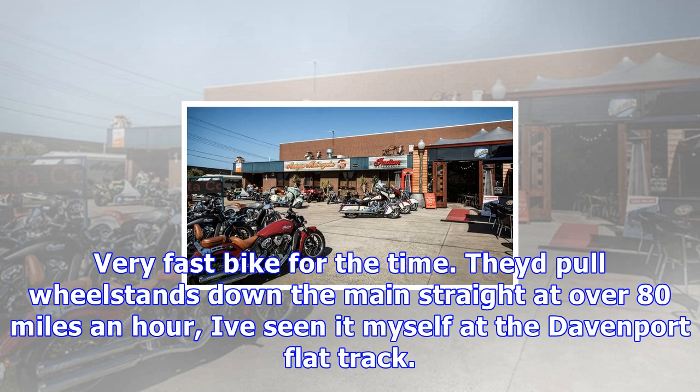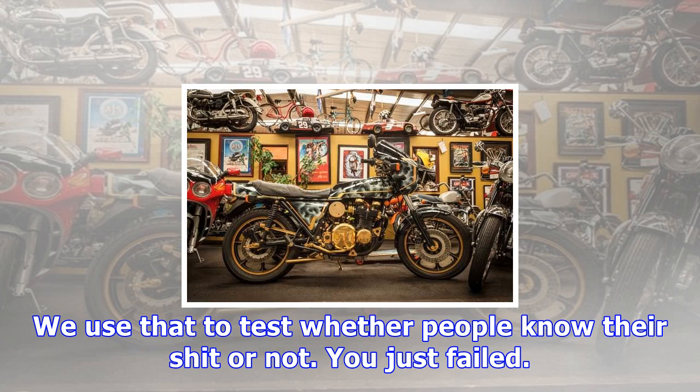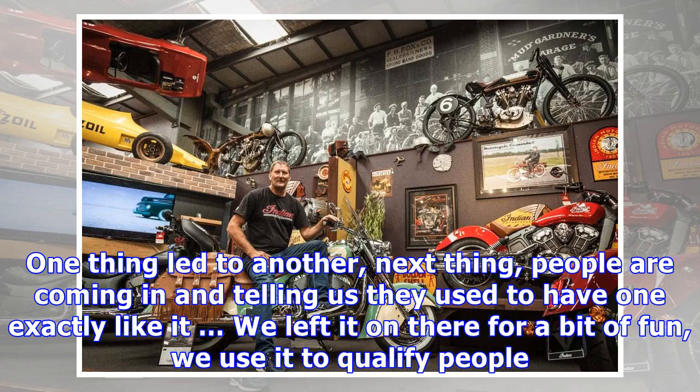Up there is a 1951 Harley Davidson WR — they made 23 in the world. That was Harley's weapon on the flat tracks. This bike comes from one of the oldest Harley Davidson shops in the USA. It was a spare bike that only saw a few practice laps in its life. By '52 they already had the KR top end on the WR; by '53, WRs were gone and the KR was born. Very fast bike for the time — they'd pull wheelstands down the main straight at over 80 miles an hour. I've seen it myself at the Davenport flat track.